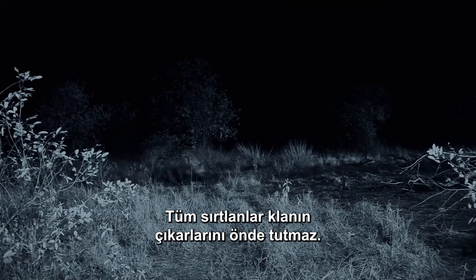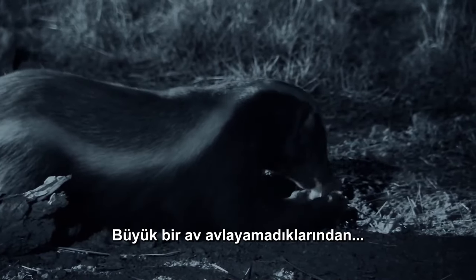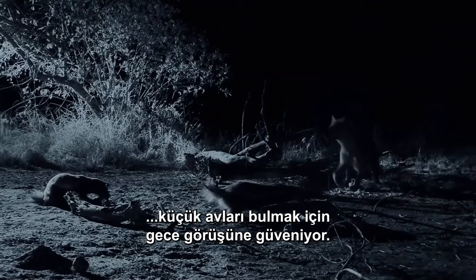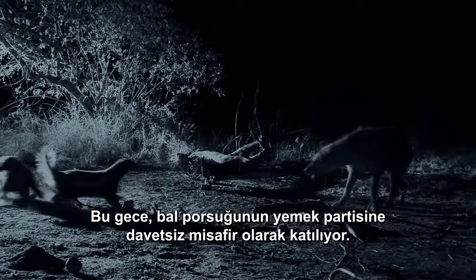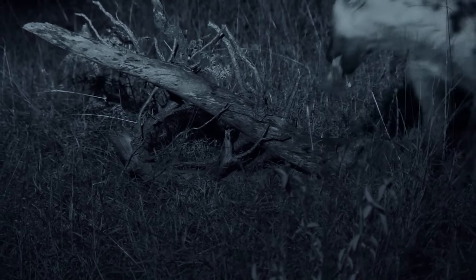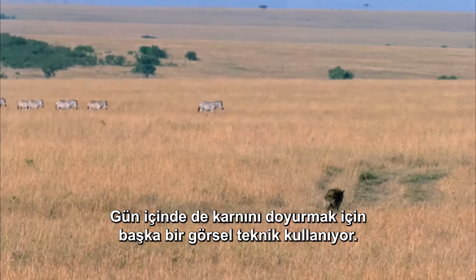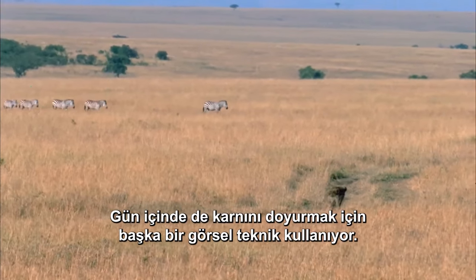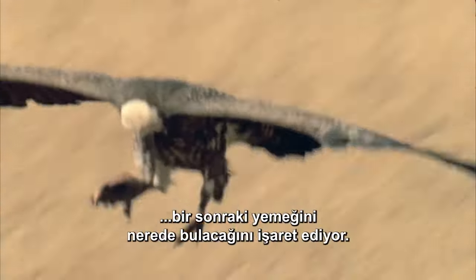Not all hyenas have the benefit of the clan. Some are outcasts, loners, forced to become thieves and scavengers. Unable to hunt big game, a lone hyena relies on his night vision to patrol for small prey or his sense of smell to find carrion. Tonight, he's crashing a honey badger dinner party. Living on smaller prey, he must eat more often. During the day, he scans the sky — like flares, vultures circling a carcass signal where he'll find his next meal.